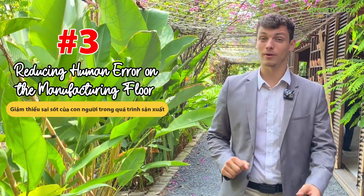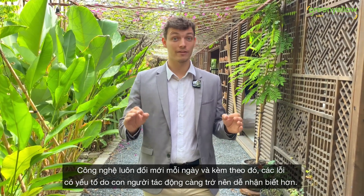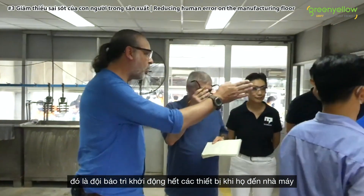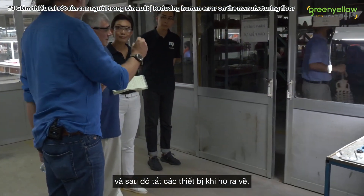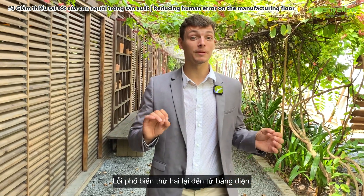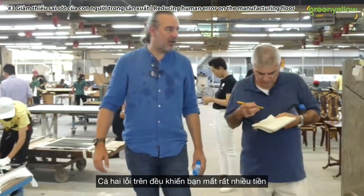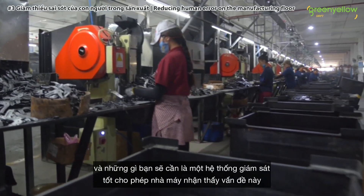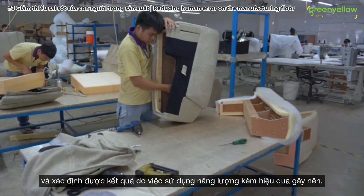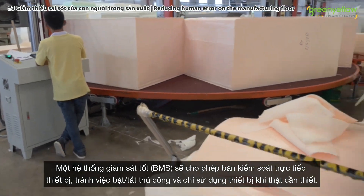Number two: reducing human error in manufacturing. With technology advancing every day, human error on the manufacturing floor has become more and more visible. One common mistake is the maintenance team starting all the equipment when they arrive and shutting everything down when they leave — meaning if they forget to shut something down, it keeps consuming electricity at night. Another common mistake comes from messy electrical boards, which leads to equipment running when it's not needed. Both mistakes cost a significant amount of money. What you need is a good monitoring system — a good BMS — that allows the factory to see and quantify losses caused by energy consumed wrongly, controlling equipment directly, avoiding manual switching, and consuming only when needed.